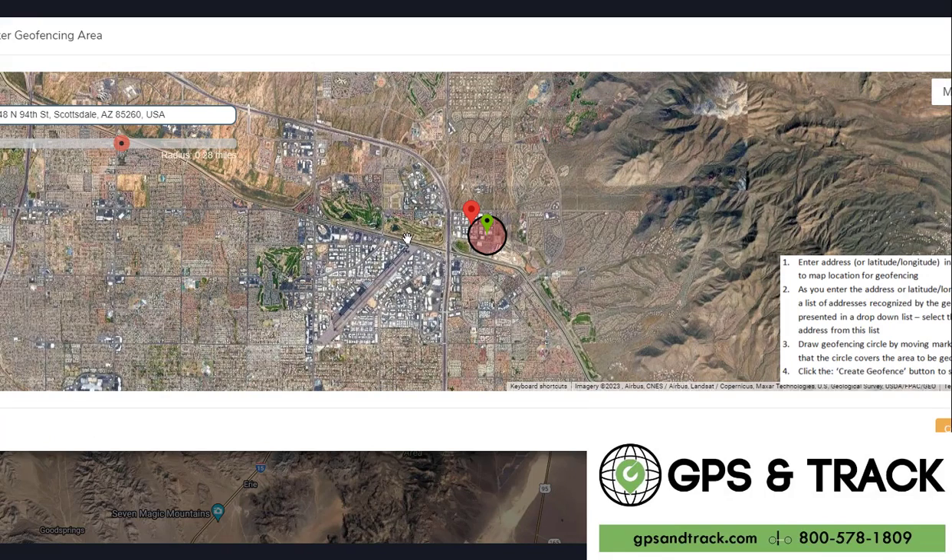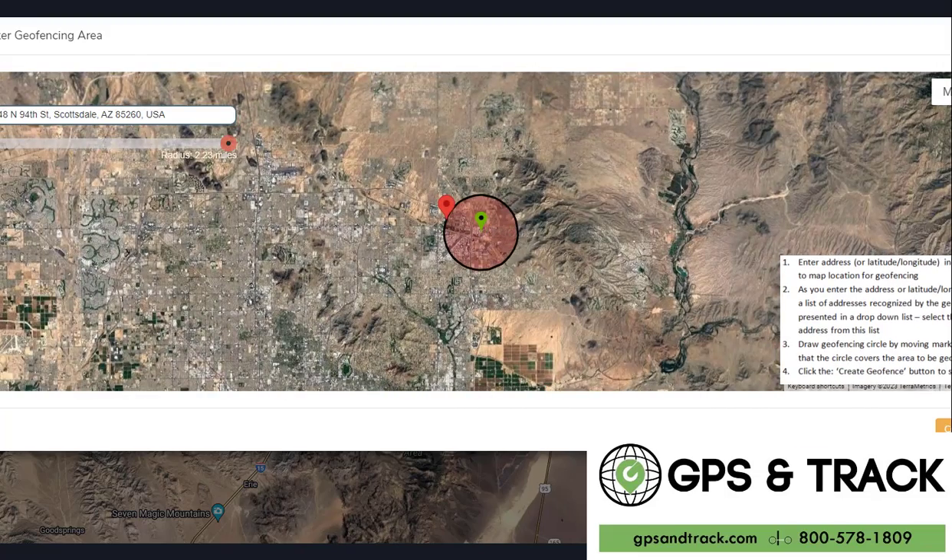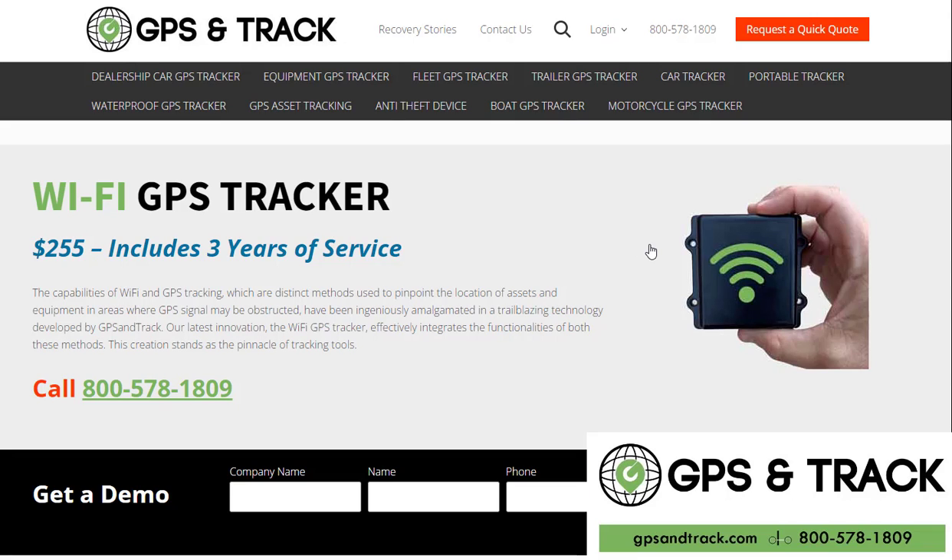Maybe you have a summer house and you come back and all your stuff's gone — you had no idea when that happened. You just put in the address, and you can make the geofence as big or as small as you want. Usually an eighth of a mile is the sweet spot, but it could cover an entire state. If all your jobs are within a certain area and they shouldn't leave, you want to be notified and then track in real time. This is our Wi-Fi GPS tracker. We're GPS and Track — 800-578-1809.